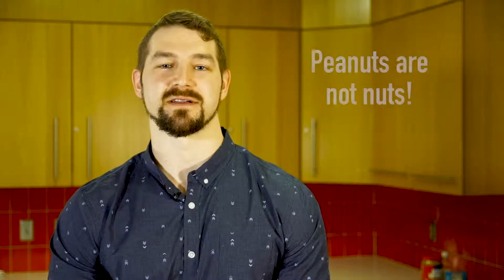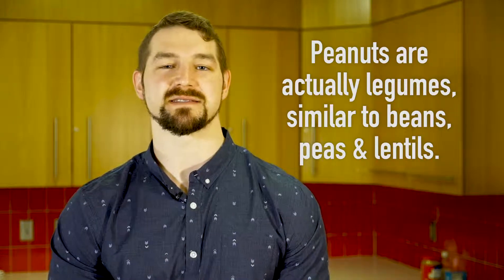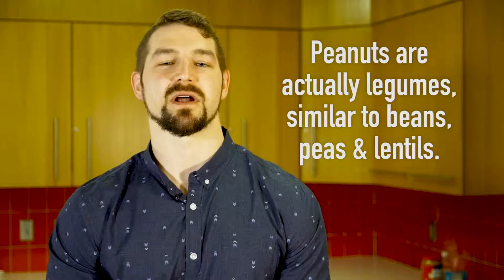Hey everyone, my name is Ethan and I've got the scoop on peanut butter. Contrary to popular belief, peanut butter is not actually made of nuts — weird, right? That's because peanuts, which comprise at least 90% of peanut butter, are not technically nuts. Peanuts are part of the legume family along with beans, peas, and lentils, but are oftentimes associated with tree nuts because of their nutritional makeup and how they are consumed in the diet.